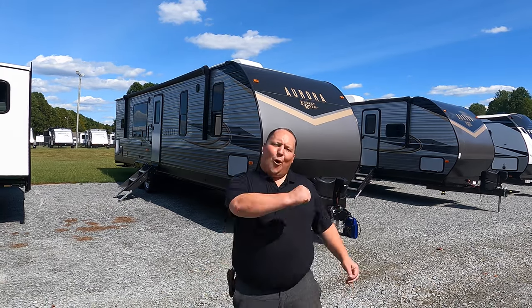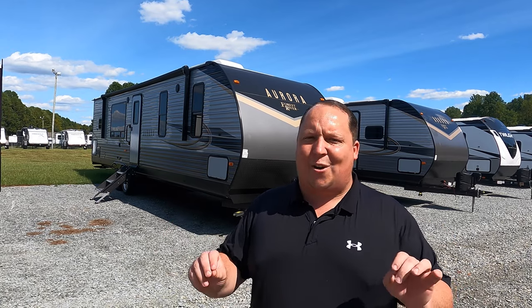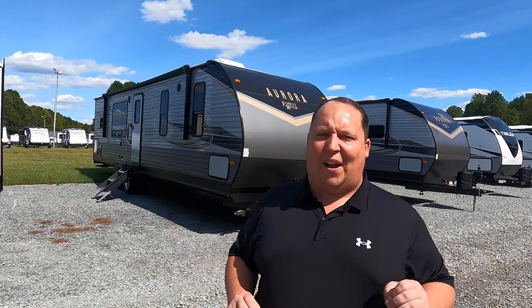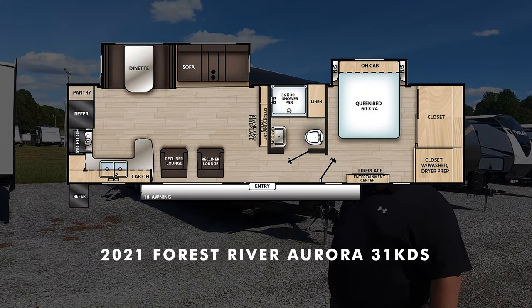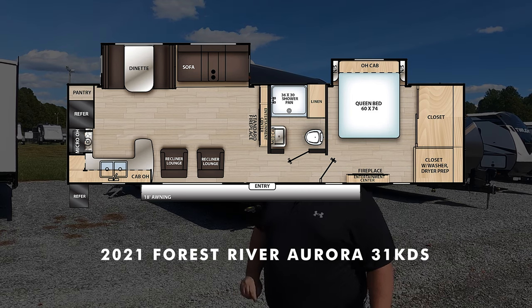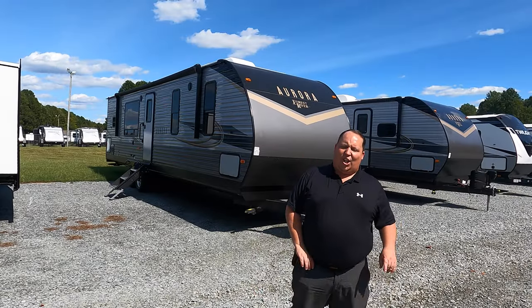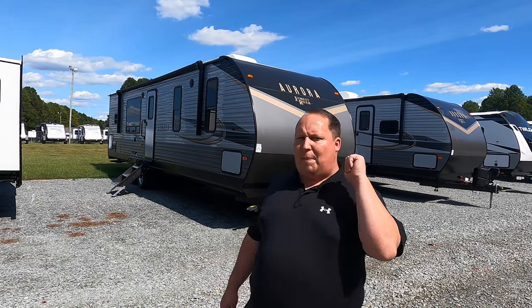Hey everyone, I'm Matt, welcome back to another video. Today I am super excited — we are taking a look at a newer brand of travel trailer. This one's a price point travel trailer, but there are some amazing features about it. This is a 2021 Forest River Aurora model 31 KDS. We're going to look at the outside features first, then the inside features, then give you three things we love and three things we dislike.